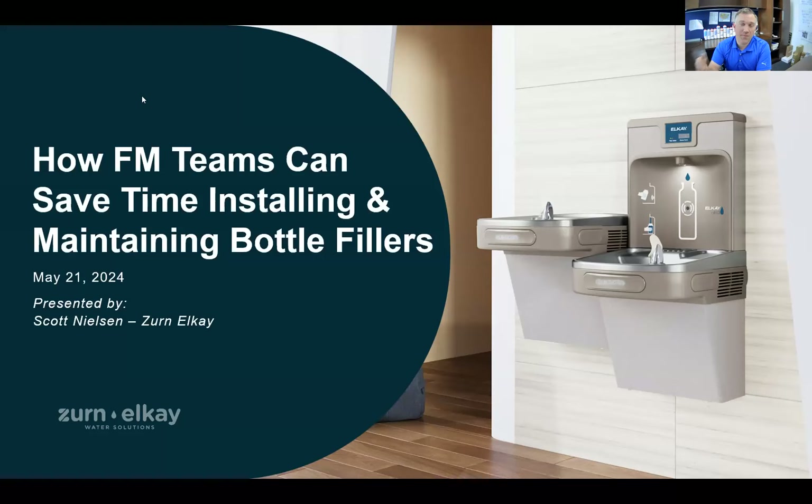These trends are putting more burden on facilities teams to ensure bottle fillers are present, hydration is available, done in a sustainable way, and delivering high quality, clean, safe drinking water. We'll go through all the solutions we have to make that easier — less maintenance, easier maintenance, lower cost. That's the gist of it.